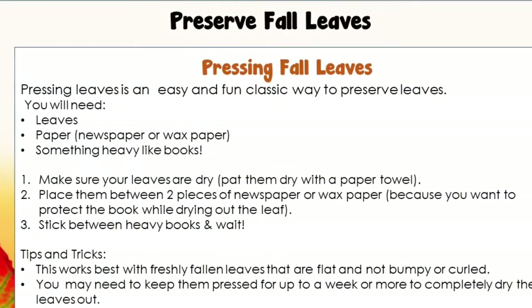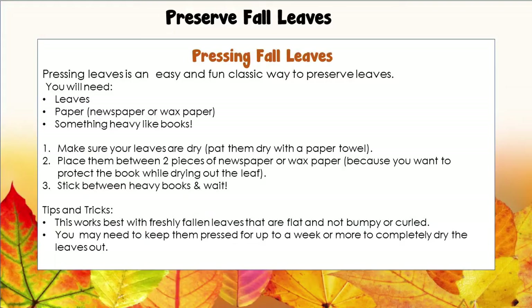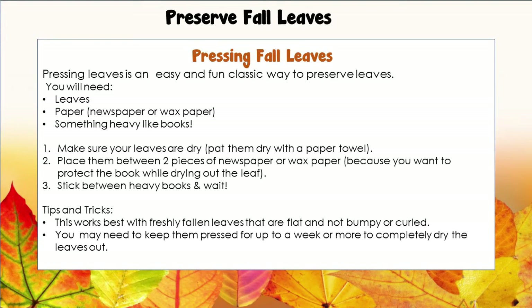And if you don't have enough books at your house, then I know where you can find lots of books — the library, of course! First, you'll want to make sure that your leaves are dry, so pat them dry with a paper towel. Then place them between two pieces of newspaper or wax paper, because you want to protect the books while drying out the leaves. Then stick the leaves between some heavy books and wait. This works best when you are using freshly fallen leaves that are flat and not bumpy or curled up. You might need to keep the leaves pressed for up to a week or even more to completely dry out the leaves.